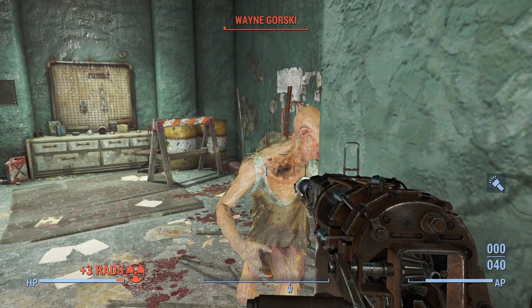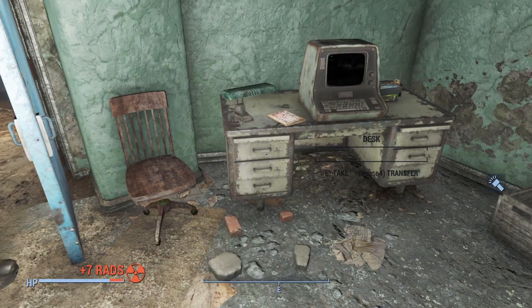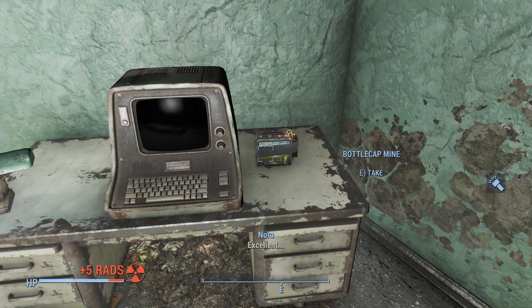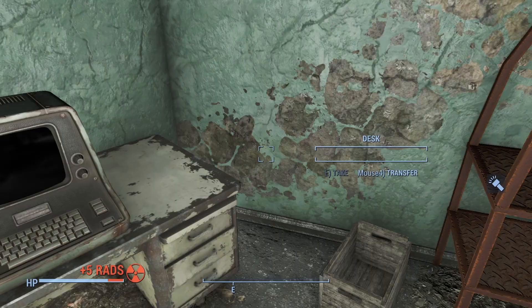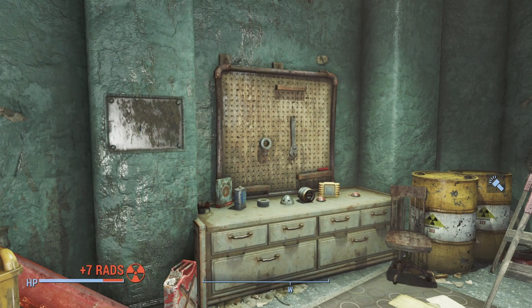Entering the small room, we immediately start to take radiation, so we have to limit our exposure in here. Starting on our left, we see the Wasteland Survival Guide — Diamond City is now permanently marked on our map. I like the cover here: a bunch of gravestones leading all the way to Diamond City. We then see a bottle cap mine next to this personal terminal that we'll get back to, some junk on the shelves, a couple of posters, as well as all of these barrels. As we come to the middle of the workshop, we find a disassembled mini-nuke with an extra beryllium cap and other spare parts.